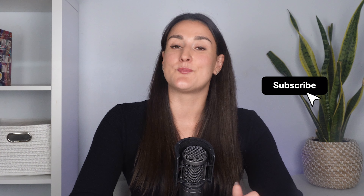Thanks for watching this video. If you liked it, make sure to hit that thumbs up button. And before you go, subscribe to our channel and press that bell icon so that you never miss another video from the Riverside YouTube channel.